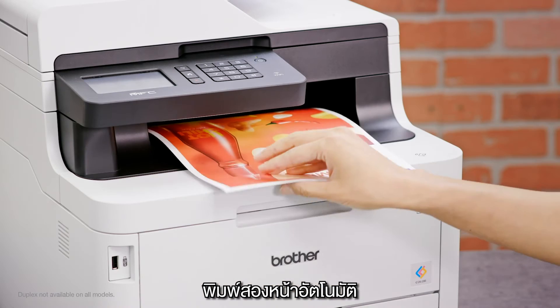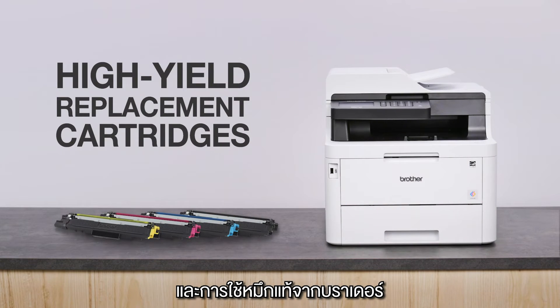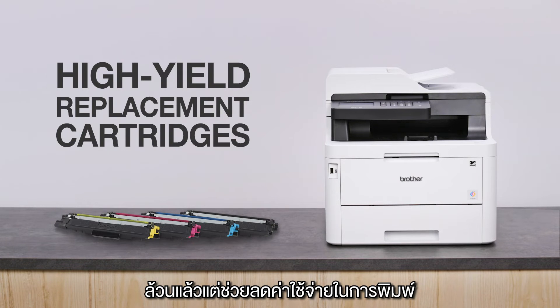Available features will help your bottom line, including toner save mode, duplex printing, and Brother genuine high-yield replacement cartridges to help you save on printing.